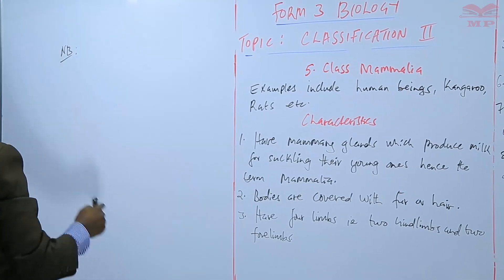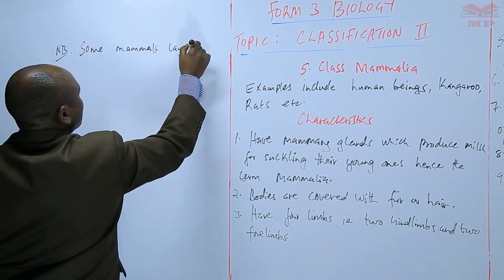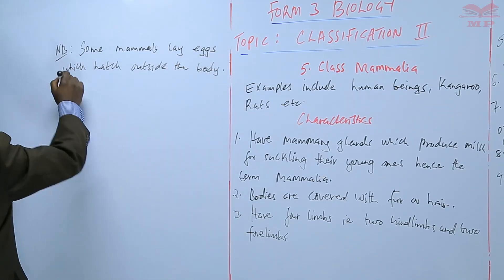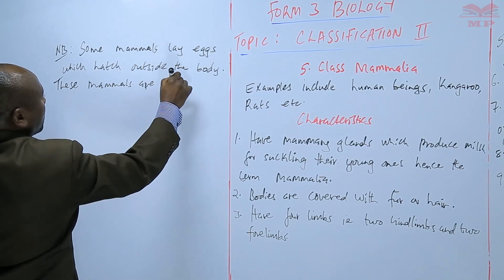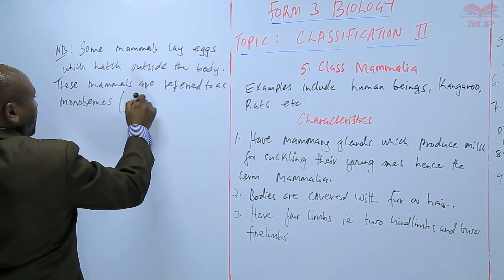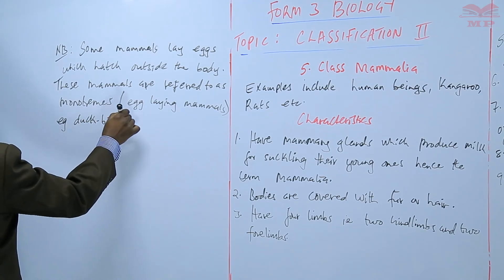It is worth noting that even though mammals have mammary glands for suckling their young ones, some mammals lay eggs which hatch outside the body. These mammals are referred to as monotremes, or the egg-laying mammals. For instance, the duck-billed platypus is a mammal that lays eggs.